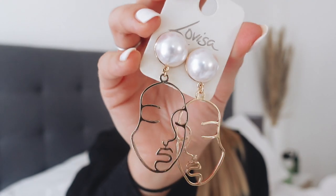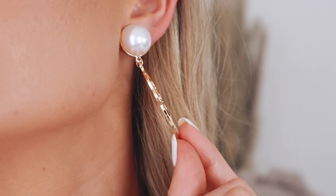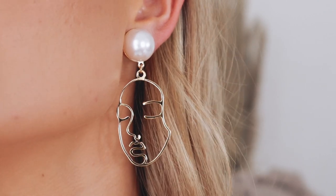Next up we have the pearl face drop earring. These are so artsy and I know this is super in fashion at the moment — this whole face design is really so trendy. They obviously aren't for your everyday kind of wear. If you're doing something more dressed up and you're looking for something super bougie, I think these are such a perfect accessory to your outfit.